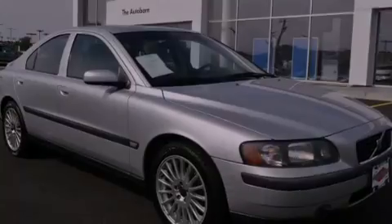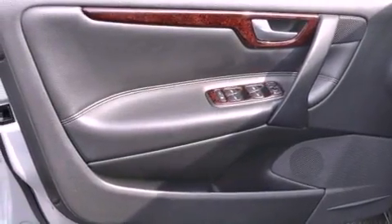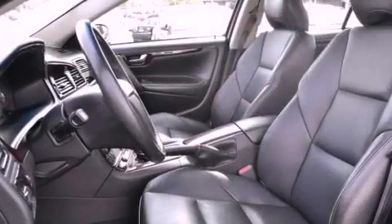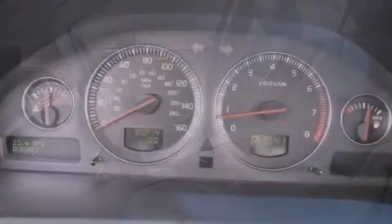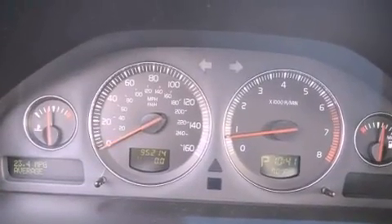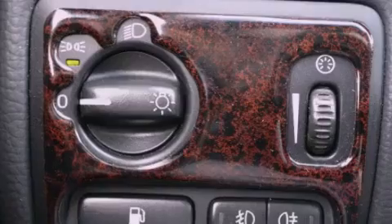memory settings for the seat's positions so you can recall your favorite alignments with the push of one button, cruise control, a CD player, a leather-wrapped steering wheel, performance tires, an illuminated driver's side vanity mirror, traction control, a power driver's seat, and aluminum wheels.